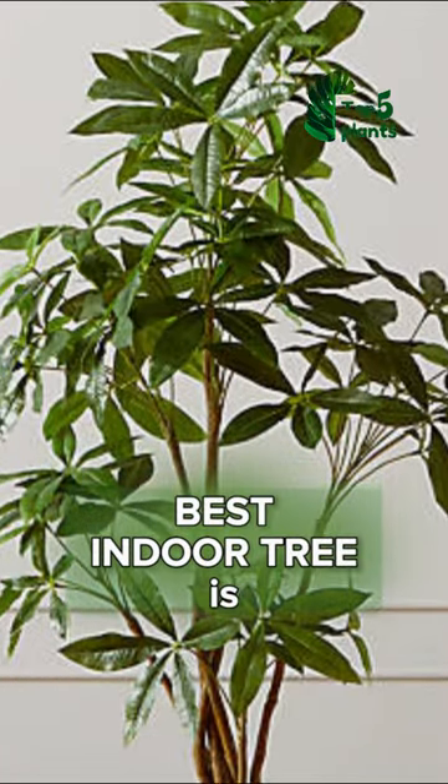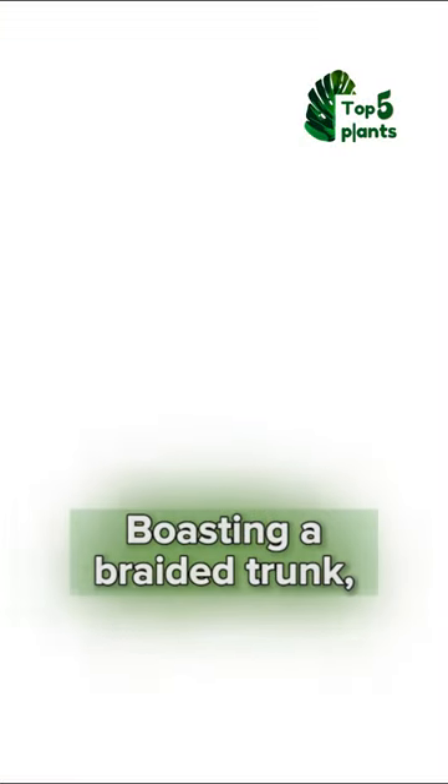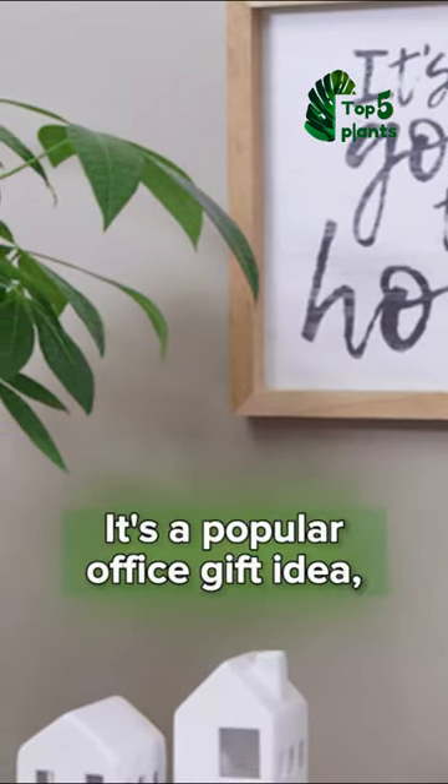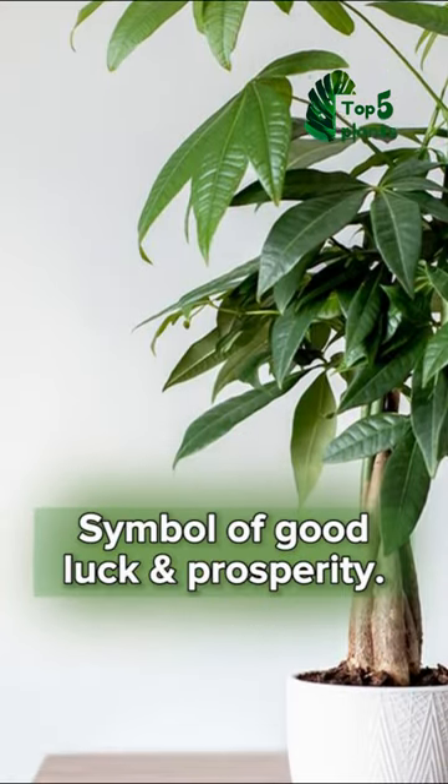The best indoor tree is the money tree. This eye-catching tree, boasting a braided trunk, can grow up to 8 feet indoors. It's a popular office gift idea since it's believed to be a symbol of good luck and prosperity.